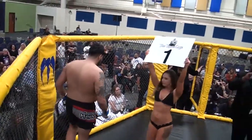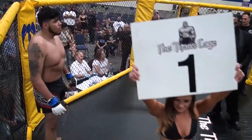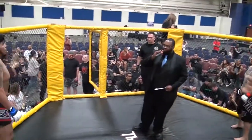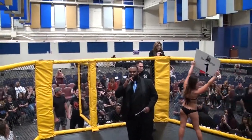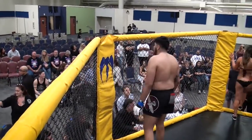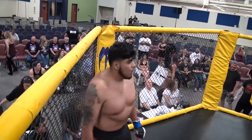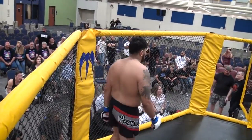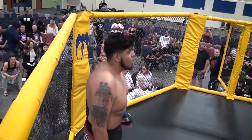Ladies and gentlemen, this next fight for the Titans Cage Heavyweight Championship. Let's go ahead and introduce our fighters. Fighting out of the blue corner, he brings into the cage a perfect record — three wins, zero losses. Representing SBG NorCal, let's hear it for Eduardo Bruno.